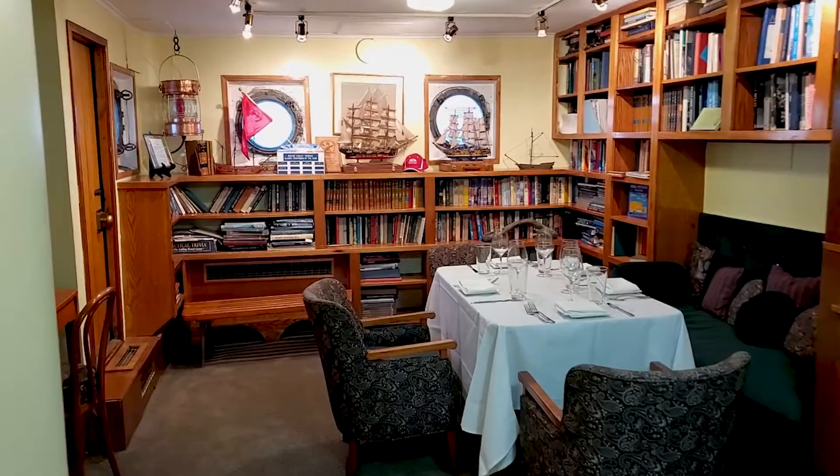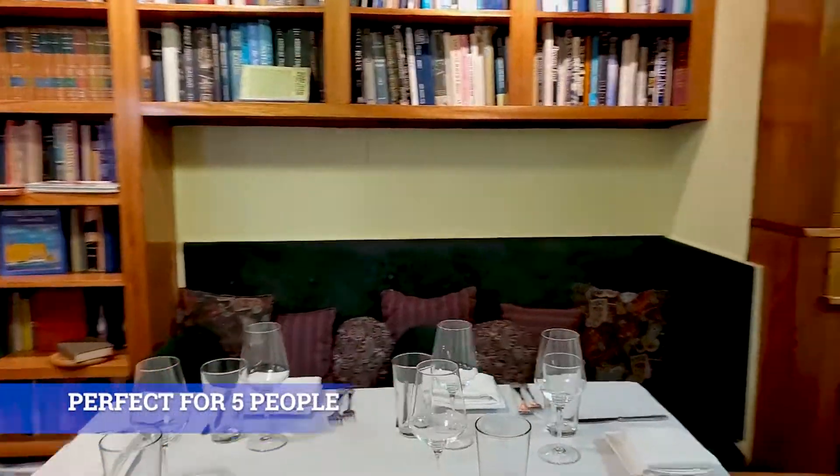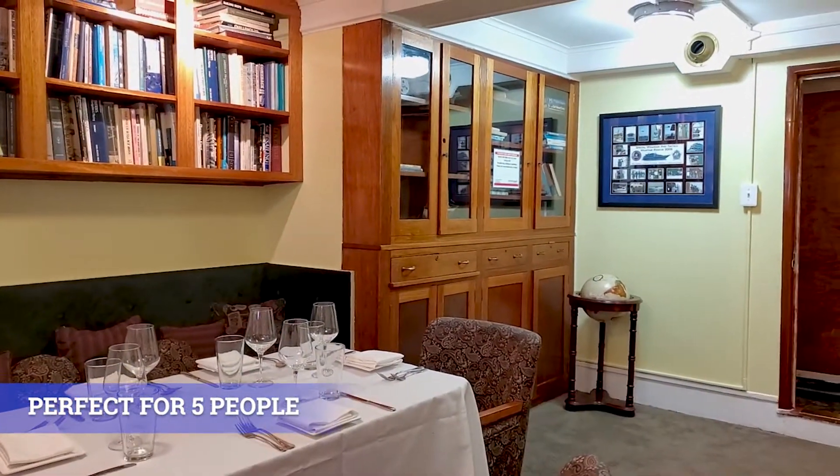The next room we'll walk into is the library. Everyone's always enjoyed this room, especially when touring around with your guests, but nowadays we can put a small dining table in there that's perfect for five people.